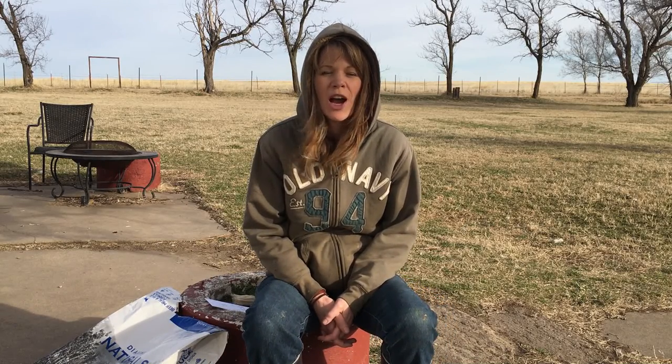Hi, this is Wendy at Chicka Woof Ranch and we're here to talk to you about our dog food selection today for our LGDs.